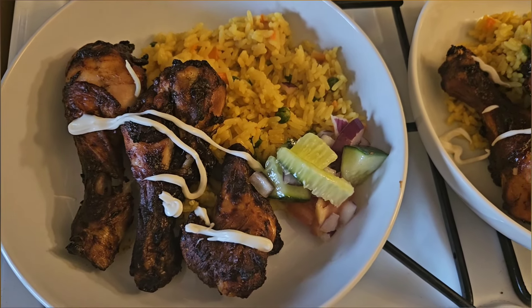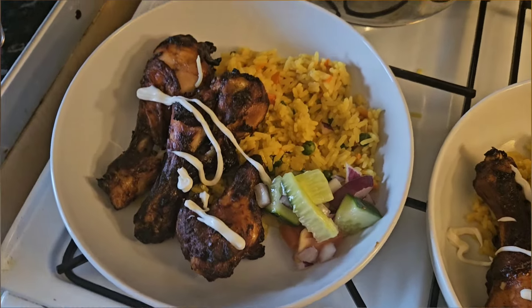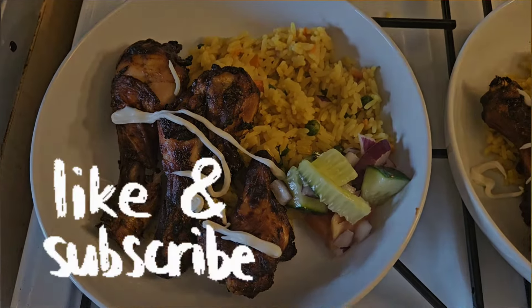If you enjoyed this, please give it a like and don't forget to subscribe. We'll see you in next week's meals of the week — bye for now!